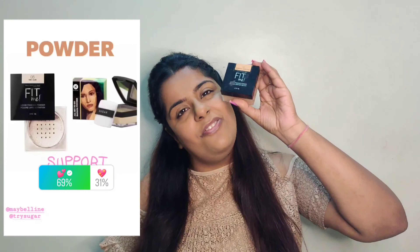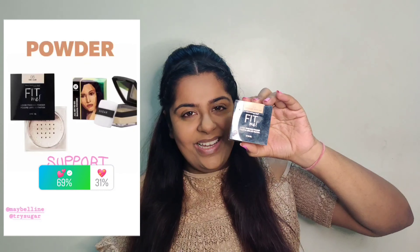For powders there were two options — one was Sugar Cosmetics and another was Fit Me — and Fit Me won so badly. I so wished to use the Sugar powder because it's also such a great powder, but since Fit Me won and it's my favorite loose powder, I'll be using this.